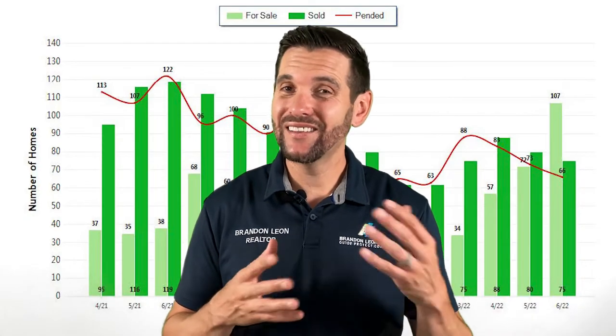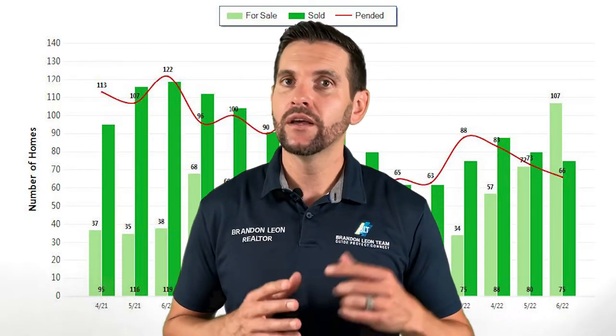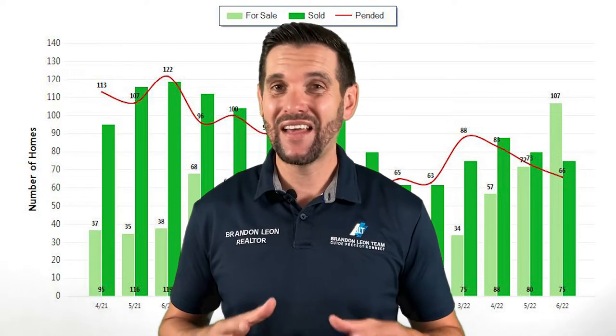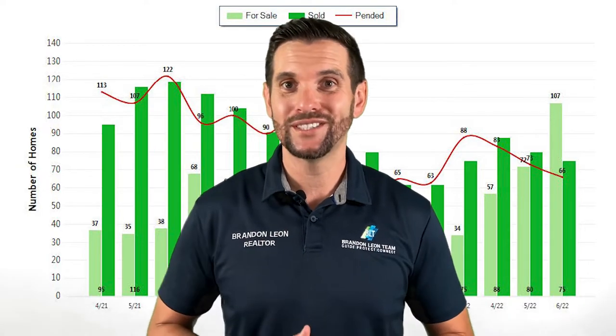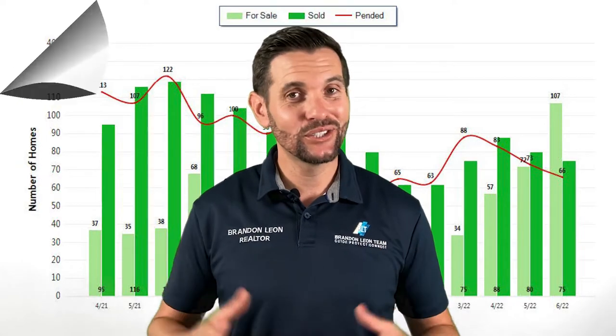There's no surprise you've seen a little bit of change in the market. Right now in Rockland, we have actually seen more houses for sale — more houses on the market. 107 this last month to be exact. Now that's up 35 homes from last month. We're also seeing a small decrease in pending homes, ones that people have agreed to purchase, and ones that have sold — very small, but it's still a change.